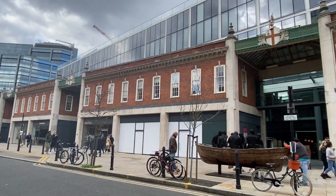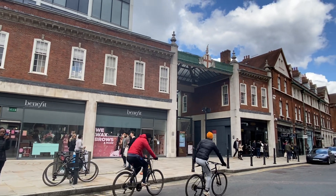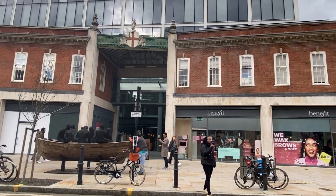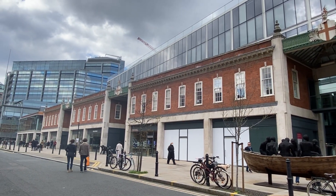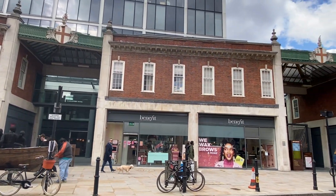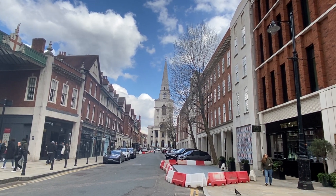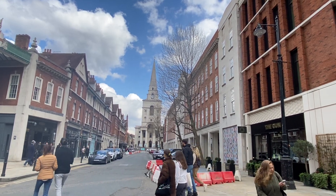This is the building of Spitalfields Market, and there's been a market on this site since the reign of King Charles II in the 1600s — marketed back then as fresh fish, flesh, fowl, fruit and veg. The building was opened in 1887 by Queen Victoria — the official opening of this building — and that was one year before the Jack the Ripper murders. Back around is the beautiful Christ Church Spitalfields, and there's been a church on that site since the 1700s, but more on that in a few minutes.